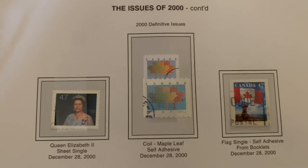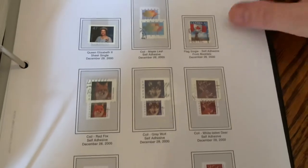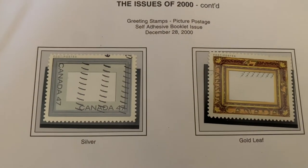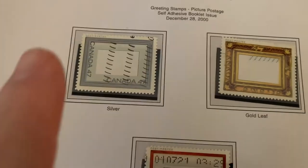Here we've got Christmas 2000, which draws us to a close on this book, taking us now into the new millennium. There's a fox stamp that Caroline might enjoy as we turn the page. Here you can see greeting stamps, where you can have your own image put inside of them.